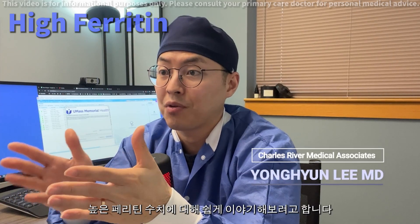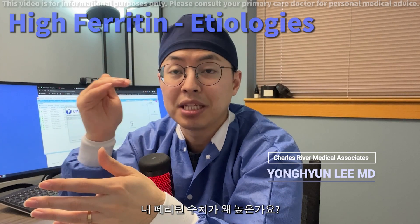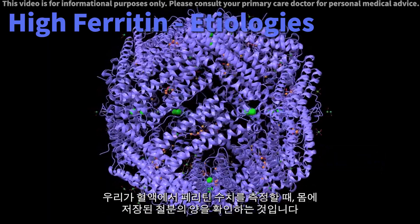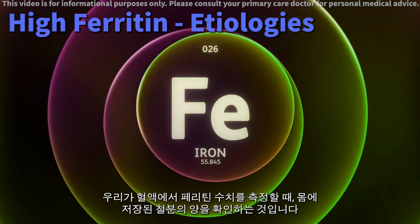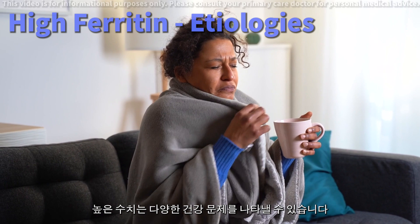Today we will discuss high ferritin levels in an easy to understand way. Why is my ferritin level high? Ferritin is a protein that stores iron in your body. When we measure ferritin in your blood, we're checking how much iron is stored. High levels can indicate various health issues.